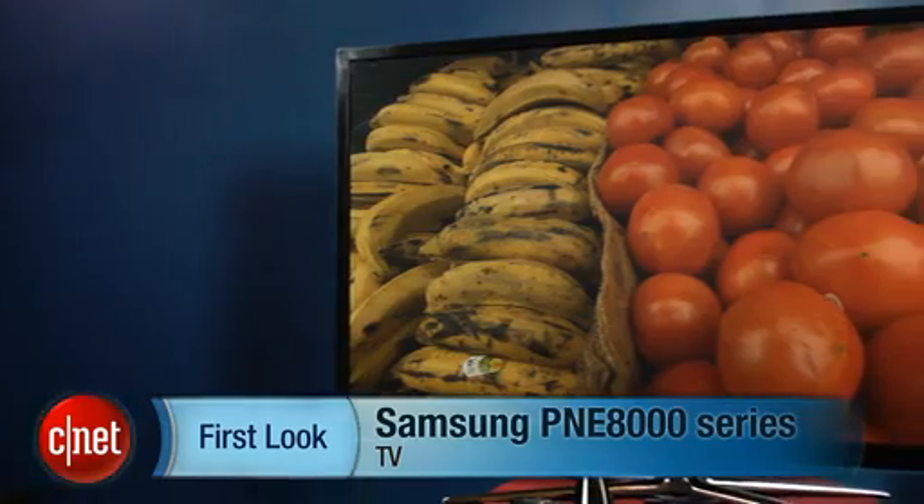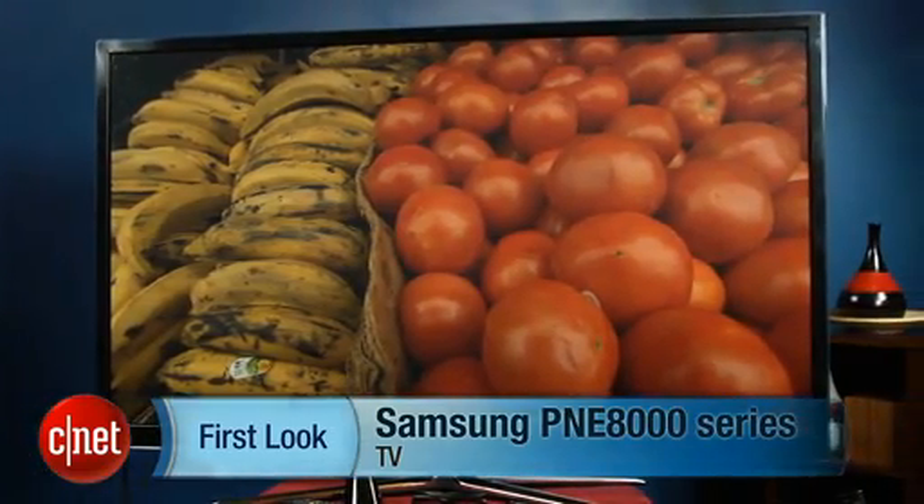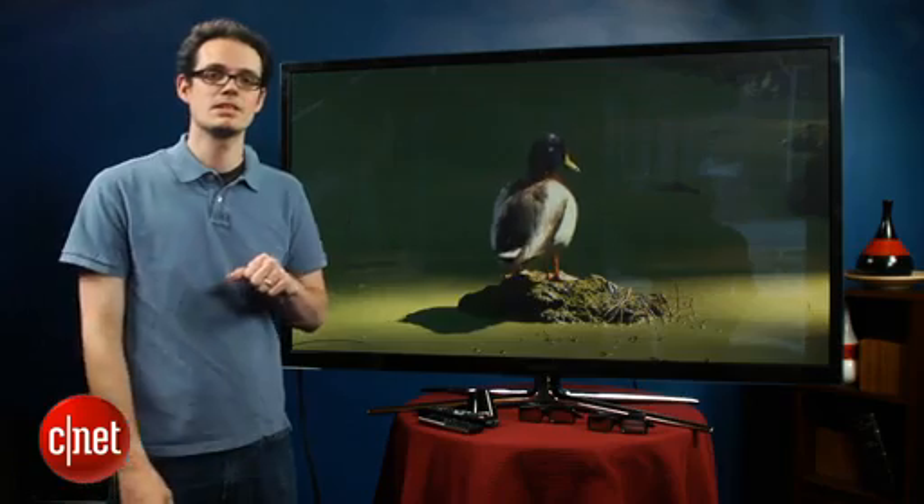How's it going? I'm David Katzmeyer from CNET, and I'm standing next to the Samsung PN60E8000. This is a 60-inch plasma TV.